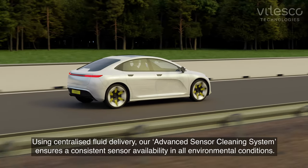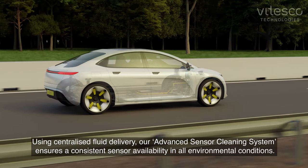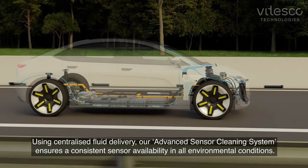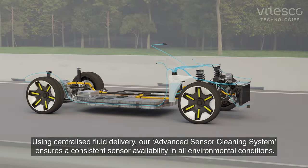Using centralized fluid delivery, our advanced sensor cleaning system ensures consistent sensor availability in all environmental conditions.